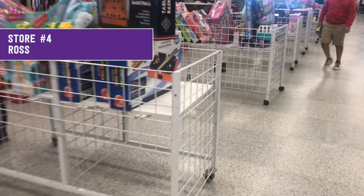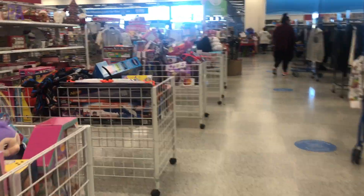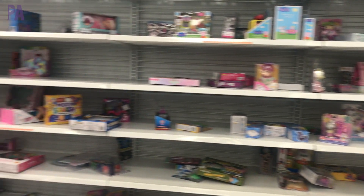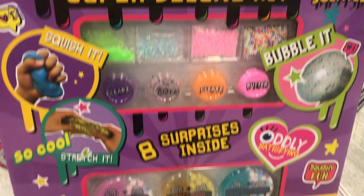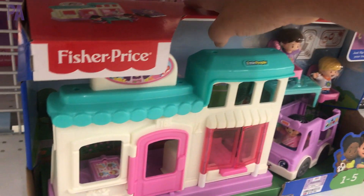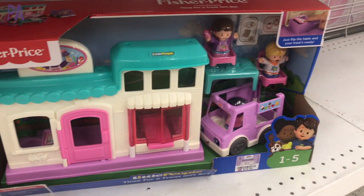Next up we have Ross. Ross also had their toys pulled out into the aisles — mostly off-brand toys in the middle of the aisles, but I was definitely on the hunt. The shelves here were a little bare — it's been picked through quite a bit. I did find this Compound Kings giant mix-and-match deluxe set — an amazing one. We have a Fisher Price house — I love this, but there was no price on it. So you can find some great Fisher Price items.